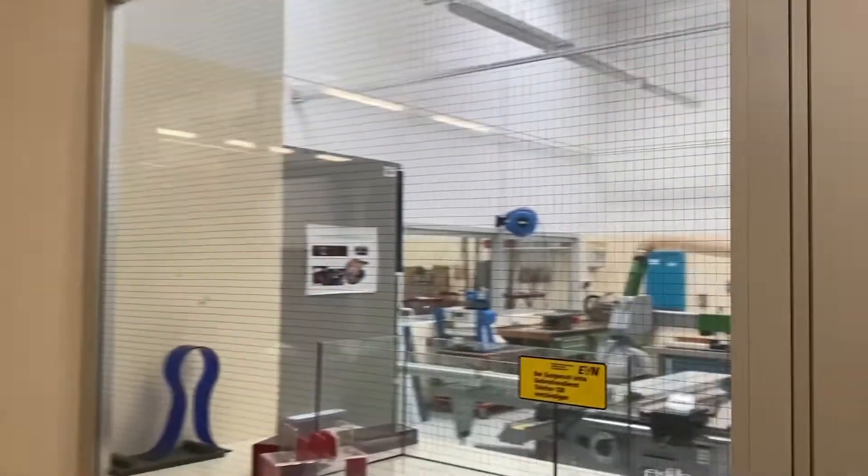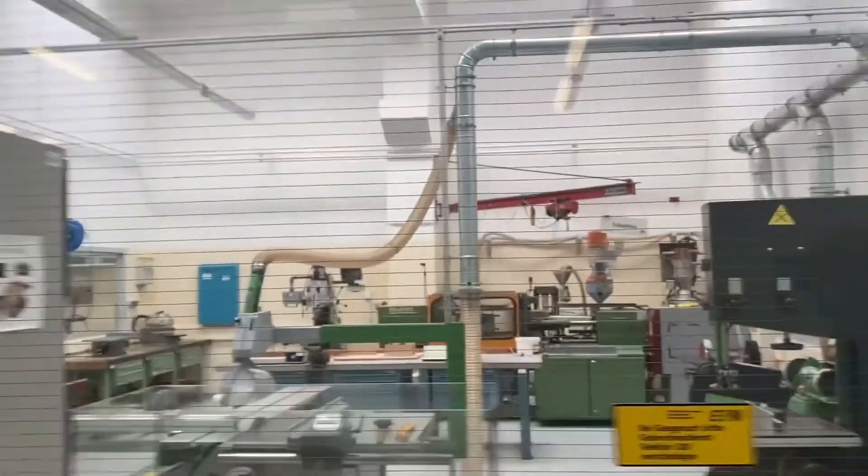Hello and welcome to our tour through the workshop of the electrical engineering department of the Hartdell St. Költen.